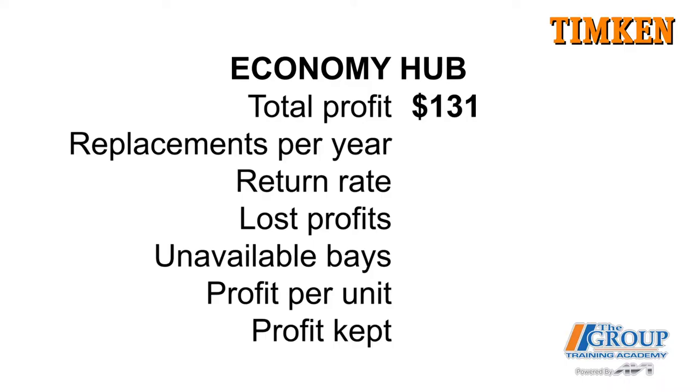Starting with the economy hub: let's say we do three hub replacements a month, or 36 a year. Using 8% as the return rate on economy hubs — an industry average — those comebacks cost you nearly $378 in lost profits, plus another $378 in lost opportunity because your service bay wasn't available for other work. Those cheaper hubs dinged your profit by over $750 for the year.